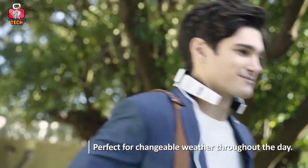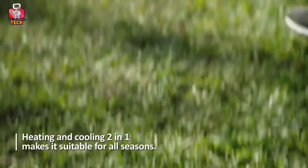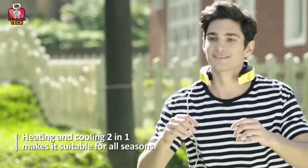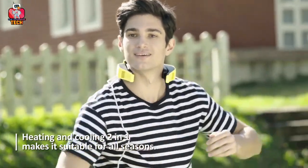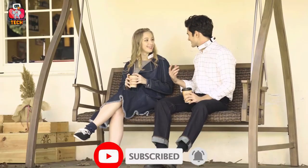So guys, before going to our final product, I would like to thank you for your love and support. It actually keeps me motivated to create more videos for you all. And if you are new to my channel, don't forget to subscribe and do tell me in the comment section what you guys think about today's list.